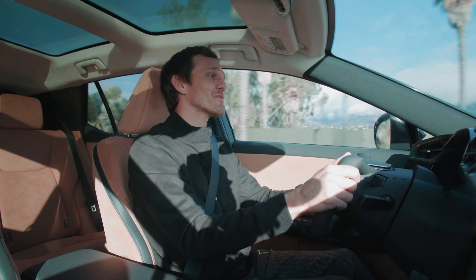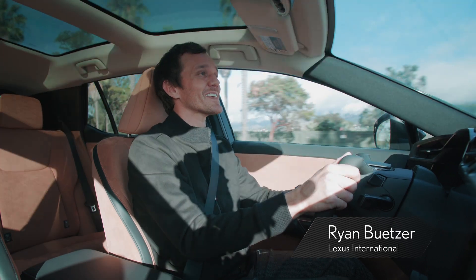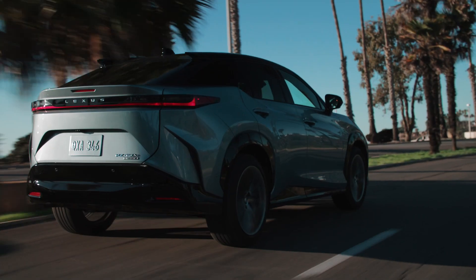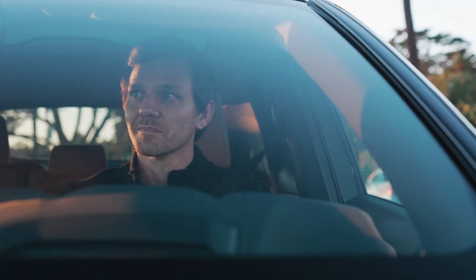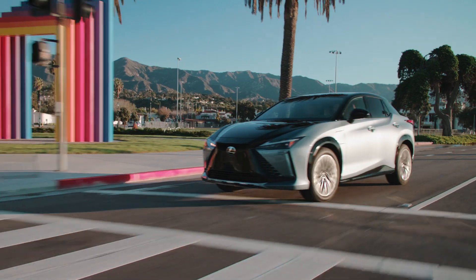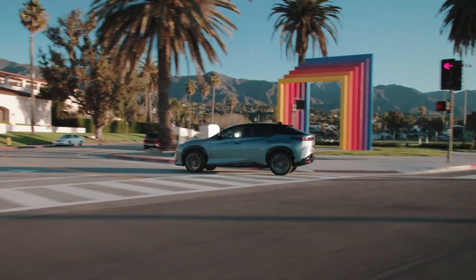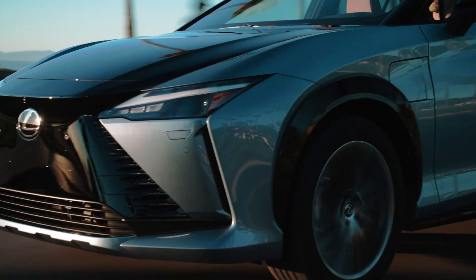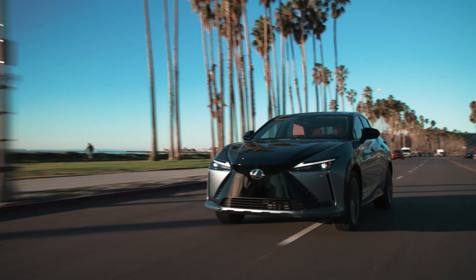Utilizing a dedicated BEV platform, the Lexus RZ features the evolution of the Lexus driving signature by implementing the new Direct4 all-wheel drive system. While driving, the Direct4 system constantly manages the distribution of drive force between the front and rear axles according to road conditions. This provides predictable and faithful driving performance, true to the driver's intentions.